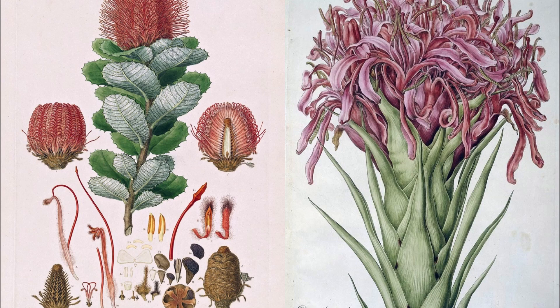Bauer made his famous koala drawings from the first koalas brought into Sydney from Mount Kembla, near present-day Wollongong. He bought a portable writing desk, now at the Royal Botanic Gardens Kew, England — one of the oldest surviving pieces of European furniture made in Australia. He probably took it to Norfolk Island, where he drew plants, including almost all of those restricted to that place, two of which are now extinct.